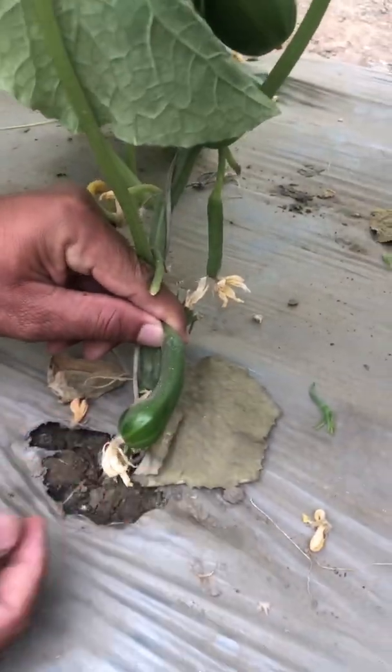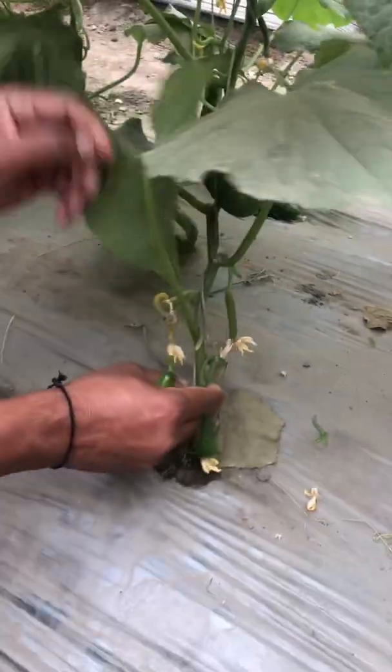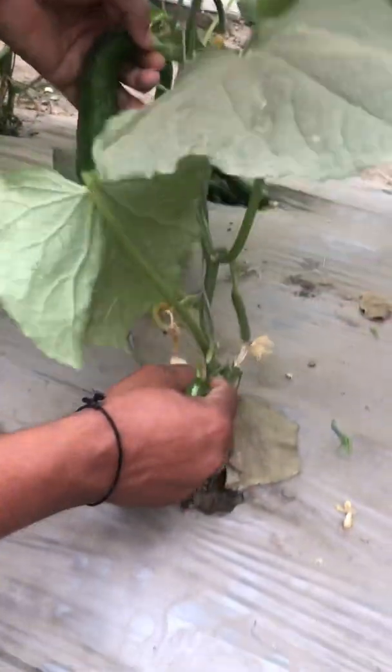Sometimes due to potassium deficiency the fruits are bulged here and at the tip — they appear swollen. This bulged shape is also a typical symptom of potassium deficiency, so we need to remove these bulge-shaped or misshapen fruits in order to set the next fruit right.